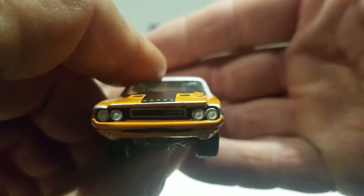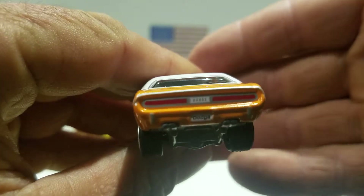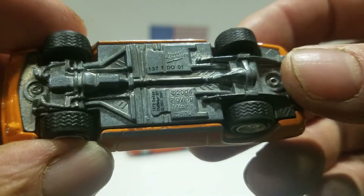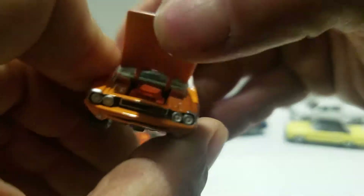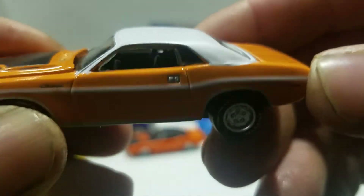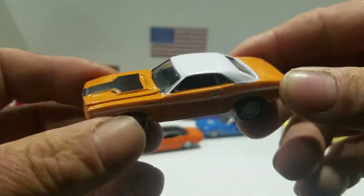You got the front painted detail, then you got the painted detail on the back — it says Dodge on the license plate, painted tail lights. You got the metal base and the rubber tires. This hood does open, you got a little bit more detail in there. You got the black interior also. This is the Dodge Challenger from Johnny Lightning.